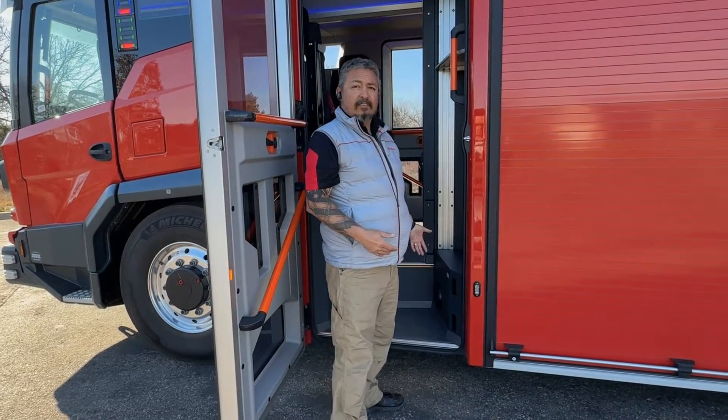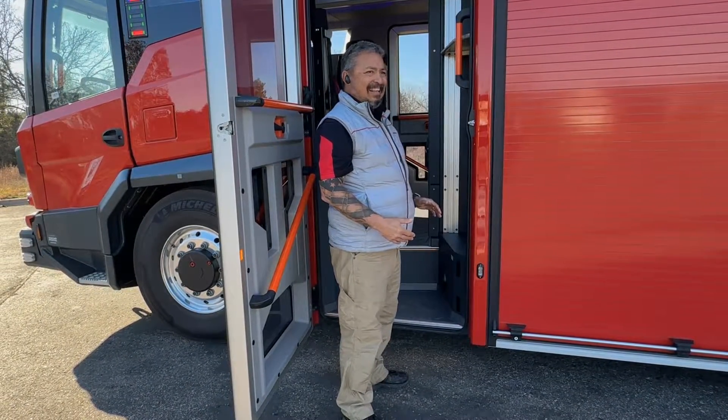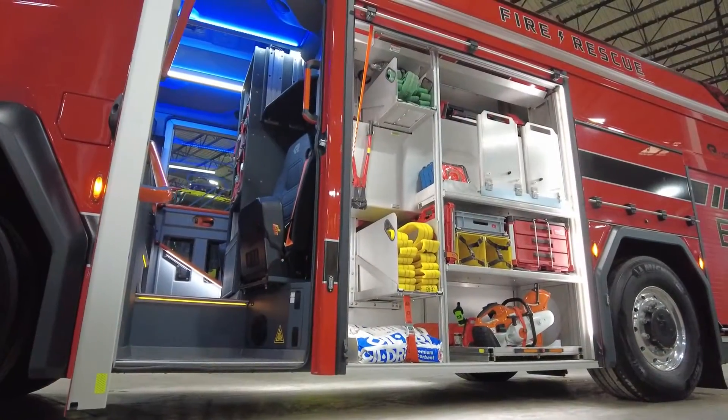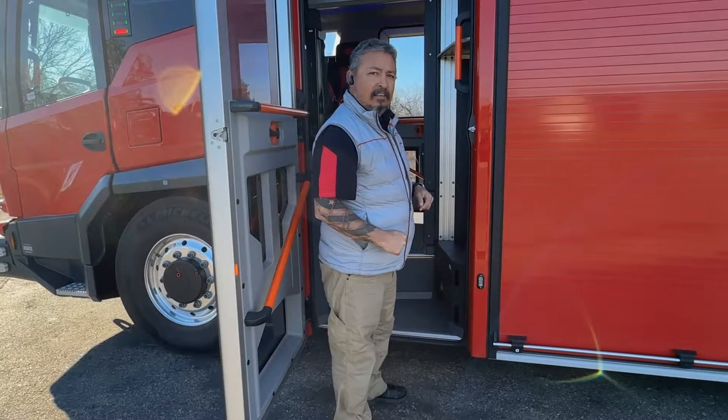Right now you can see with this 7-inch ergonomic lowering, this allows us to get in and out easily. It also allows firefighters to access equipment in a more ergonomic and safer fashion. So come on in, let's take a look at the cab.